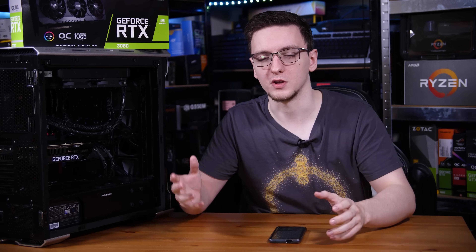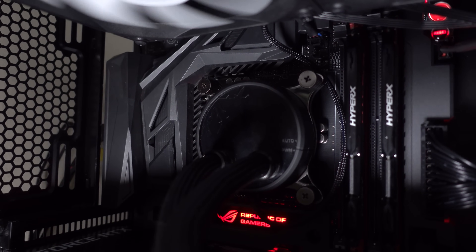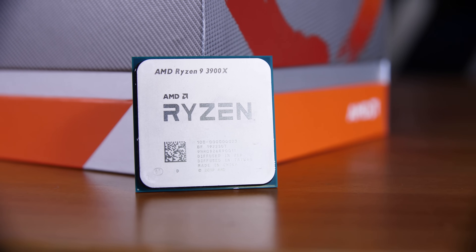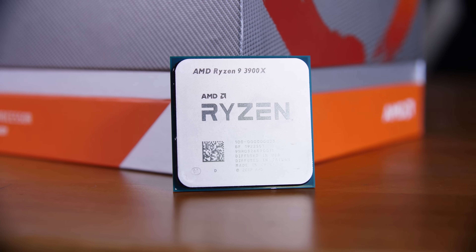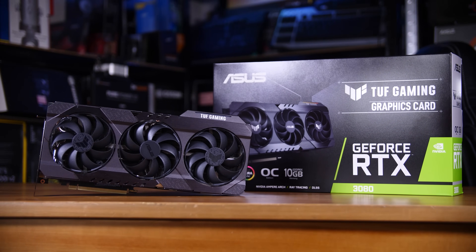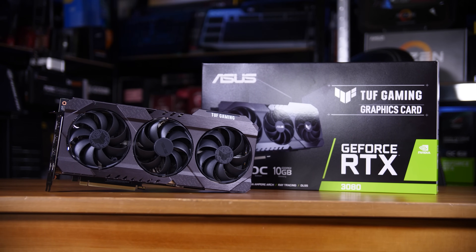For my older CPU I'm using an i7 4790K. That's not the oldest CPU you could use here — there are plenty of people using Sandy Bridge 2600Ks and 2700Ks — but it's pretty much the oldest reasonable CPU I have that you might actually have. I'm also using a Ryzen 3900X as my newer CPU, because it's pretty much the fastest CPU I have on hand right now and it's a pretty decent chip. As for the graphics card, I'm using an Asus TUF RTX 3080.